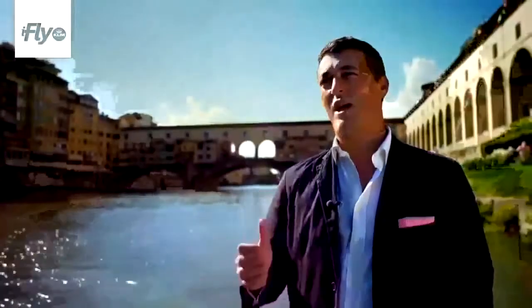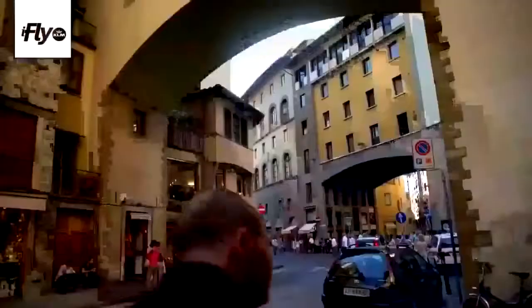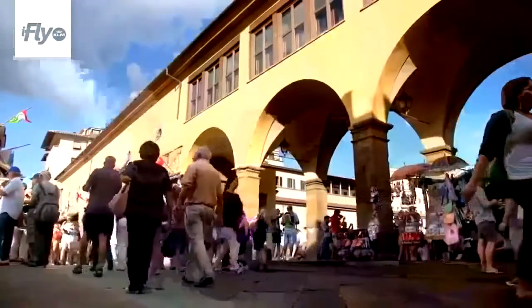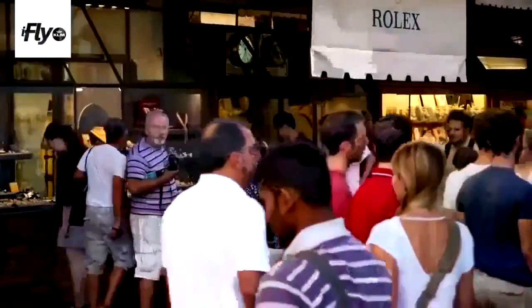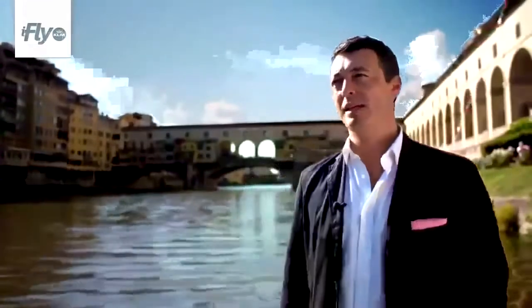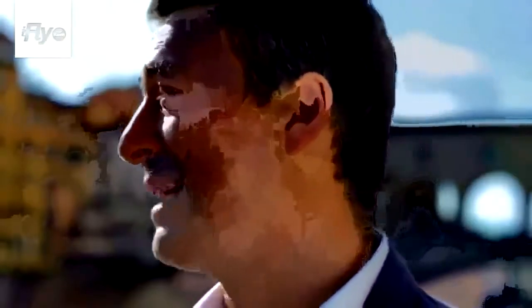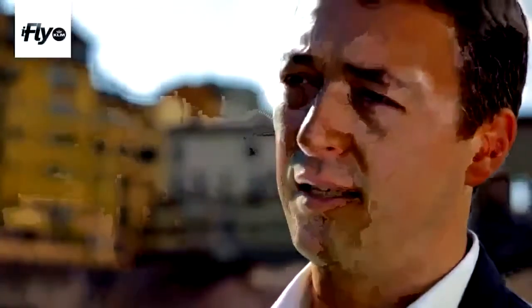Behind us we have the Vasari Corridor, one of the masterpieces of Florence. It's actually a passageway that the Medici Grand Duke and their family used to walk through the city unnoticed. At the time of the Medici, when Vasari built the corridor, butchers used to be there. But the Duke didn't like the smell coming from the butchers' work, and they decided to change the activity — that's why we have jewellers there now. Recently it's become a hot topic because it was mentioned in Dan Brown's latest book, Inferno, where the protagonists use the corridor to escape from Palazzo Pitti to Palazzo Vecchio. The Vasari Corridor belongs to the Uffizi Gallery but has limited access, so go online and check how to book it.